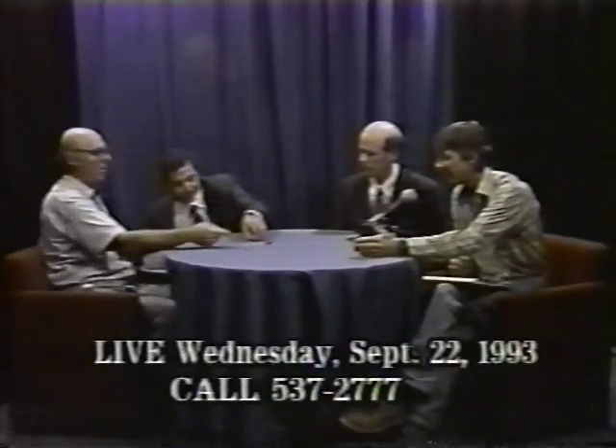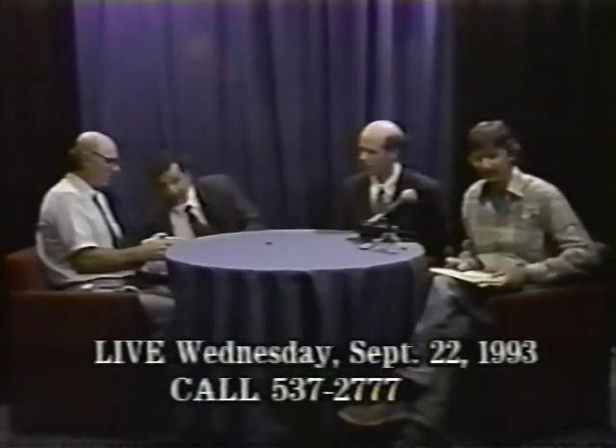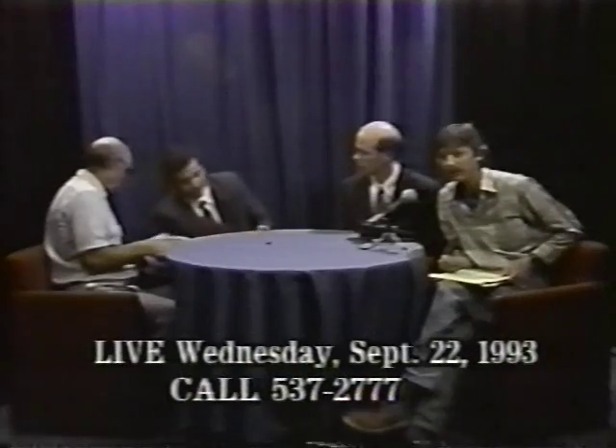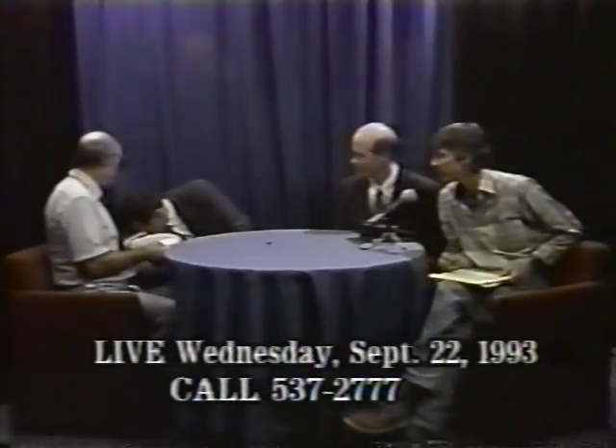Now here's a spotted salamander — another mole salamander. Notice that Andy is putting these things back quickly because if they dry out, they can't breathe through their skin — that's the quickest way to kill a salamander other than stepping on them. Let's focus in on this spotted metamorph — we just looked at two adults, and now we're looking at a half-grown one.